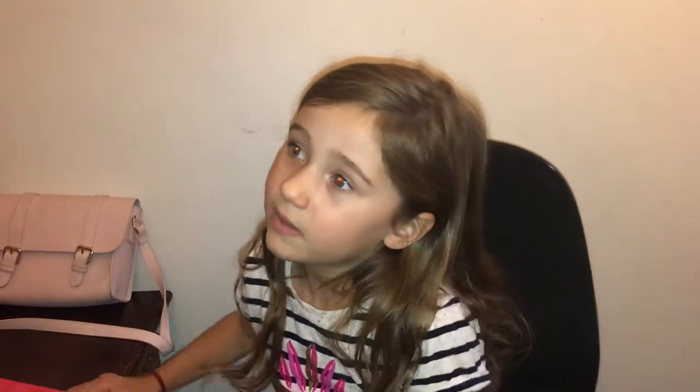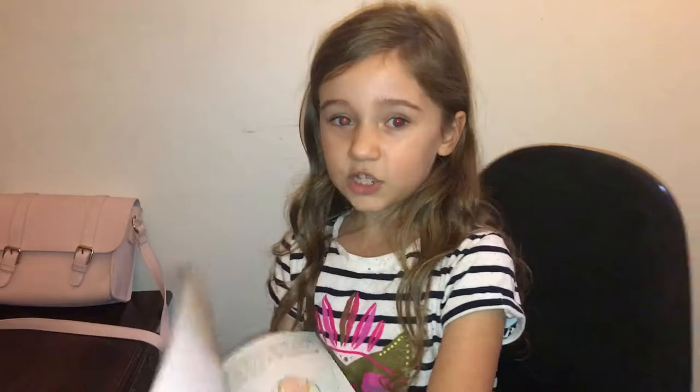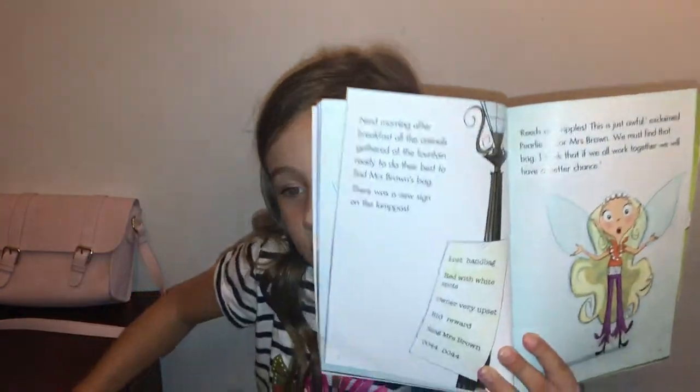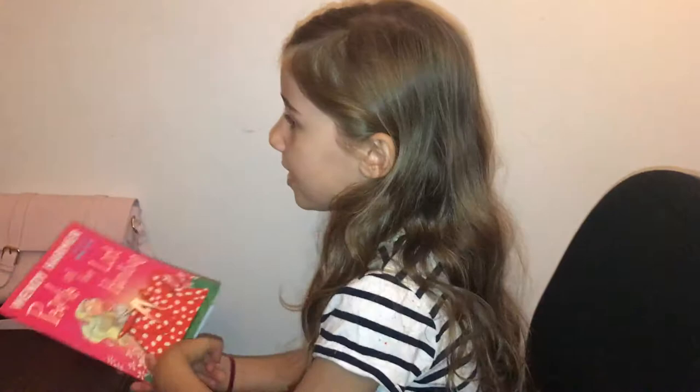The next morning they woke up really early, and when she went to the lampost again this time it said 'big reward' and 'owner very upset.' Then they went looking for it harder and harder.